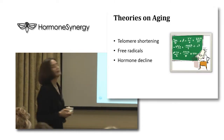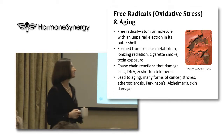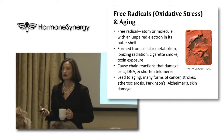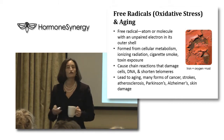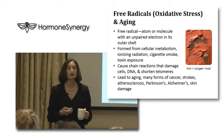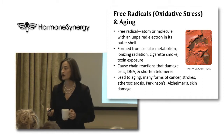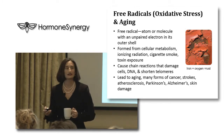Let's talk about free radicals briefly. Free radicals cause what's called oxidative stress, and you can see oxidative stress in action when you combine iron and oxygen and it turns to rust - that's what's happening internally, we're actually rusting. A free radical is an atom or molecule with an unpaired electron in its outer shell. It's formed from normal cell metabolism - your body makes free radicals right now as we speak - also from ionizing radiation like x-rays, sunlight, cigarette smoke, and toxin exposure in the environment. Free radicals cause chain reactions that damage your cells.